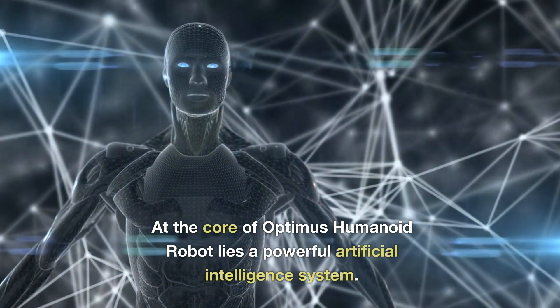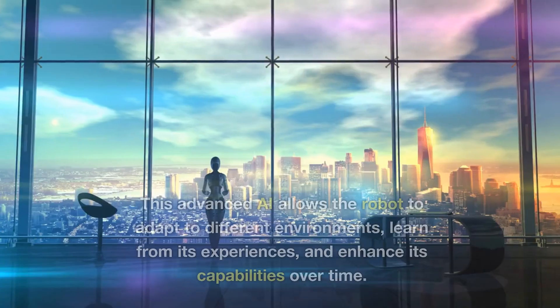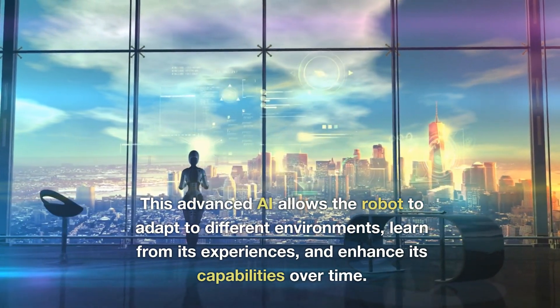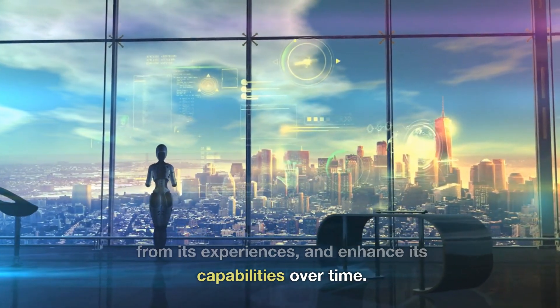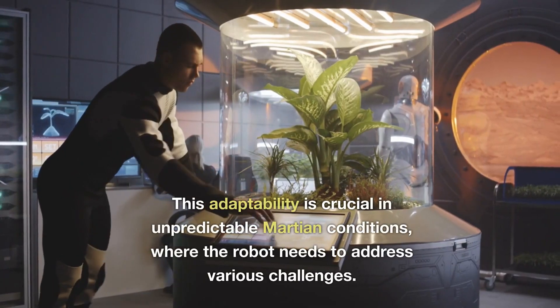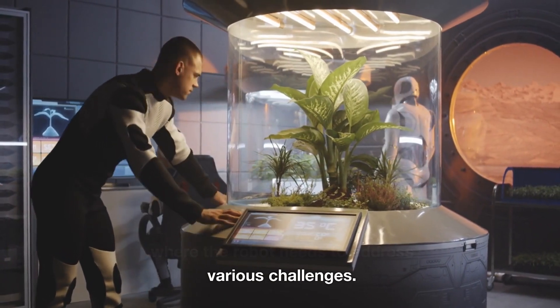At the core of the Optimus Humanoid Robot lies a powerful artificial intelligence system. This advanced AI allows the robot to adapt to different environments, learn from its experiences, and enhance its capabilities over time. This adaptability is crucial in unpredictable Martian conditions where the robot needs to address various challenges.